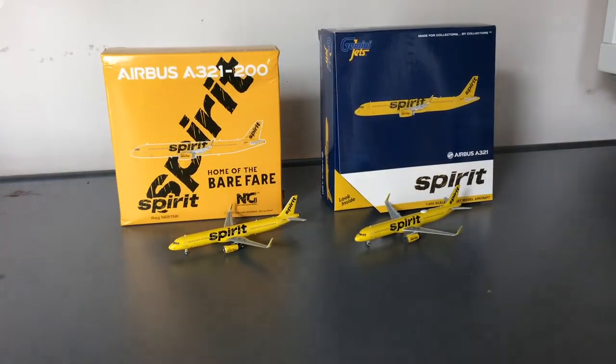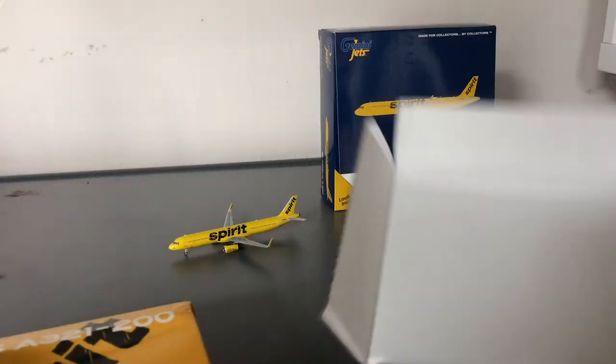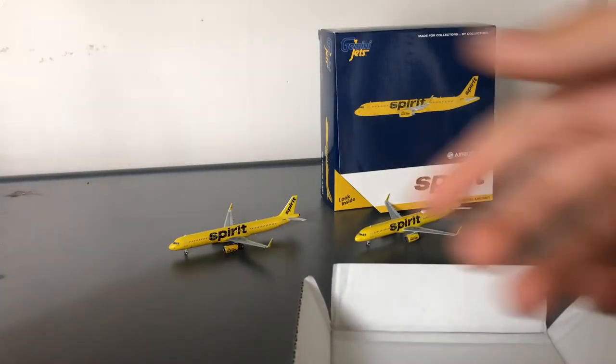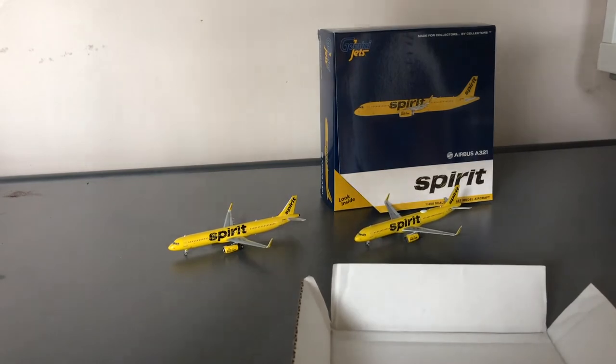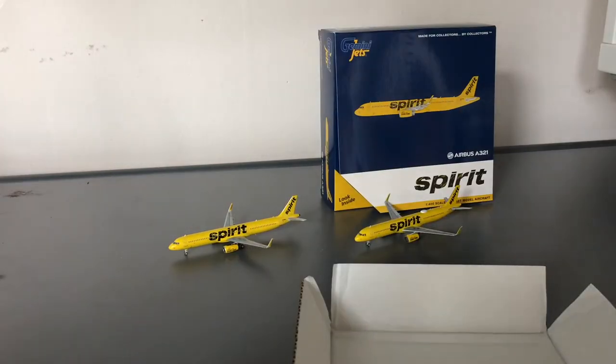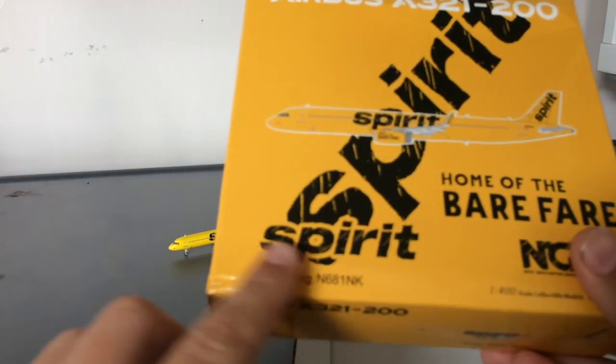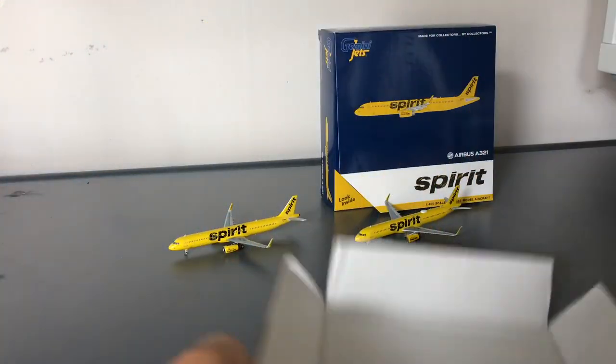In terms of how the box is shipped, this NG Models box shipped broken and damaged because of this cardboard insert. I don't think NG Models needs to add this cardboard on top of the plastic inside the box, as the plastic is what houses the model and keeps it safe. NG Models needs to improve on this for their A321s, because you can see the box is damaged and squished from trying to fit this inside.